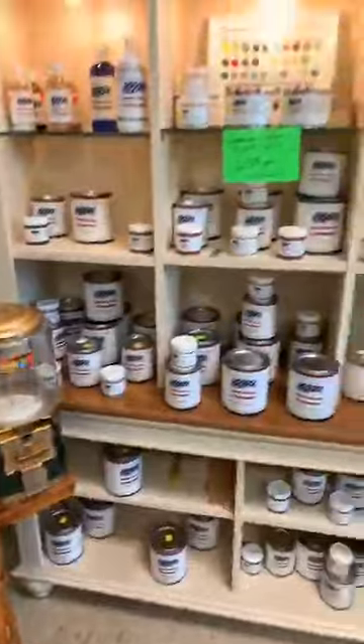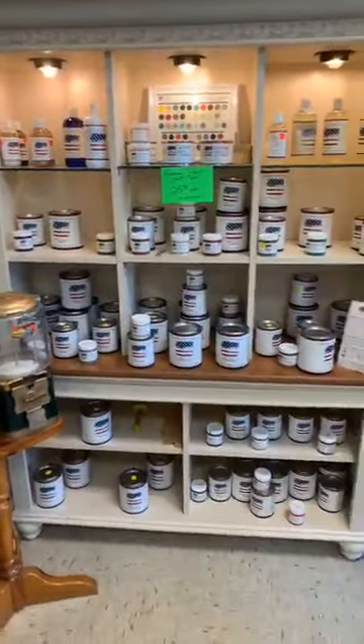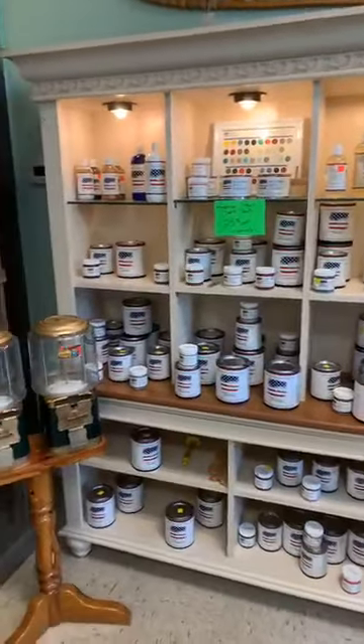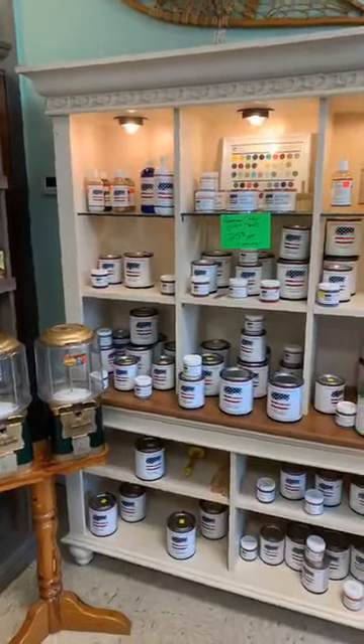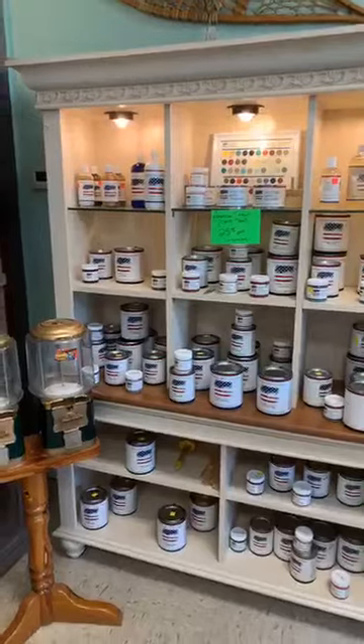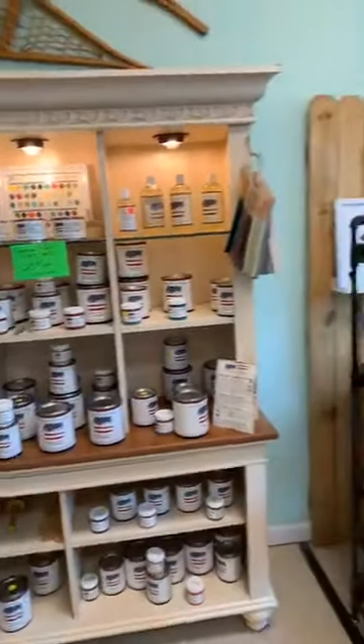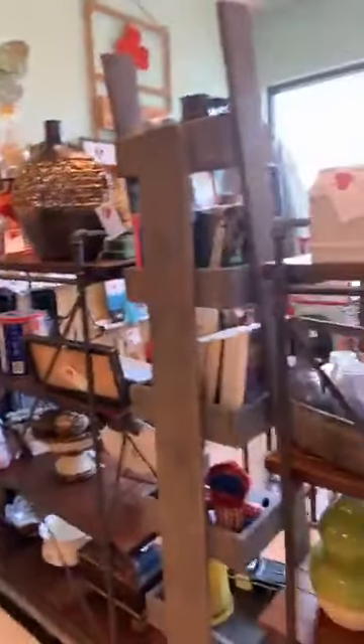We're running a special also on the American paint — 25% off. I don't care if you get the brushes or cleaners — anything on the American paint is 25% off. Just what's in stock. I'm not going to special order anything at that price.